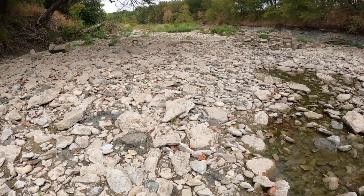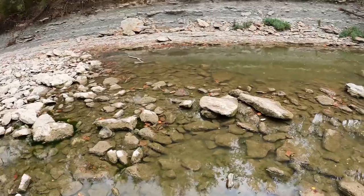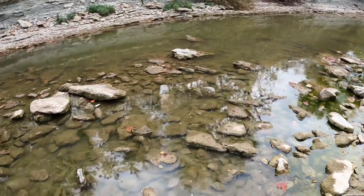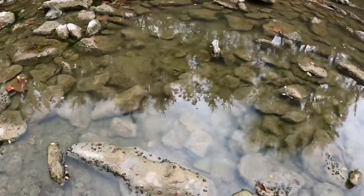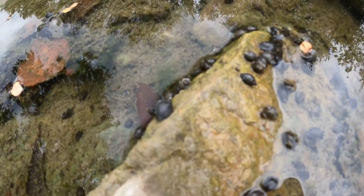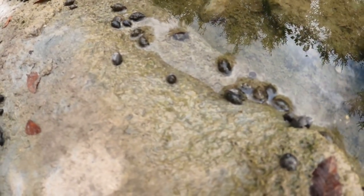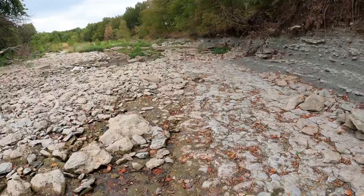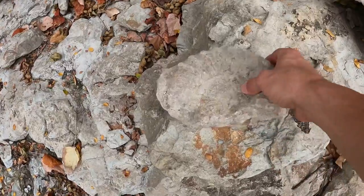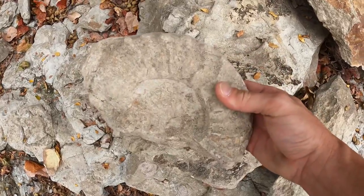We've cleaned this spot out pretty good, but that doesn't mean I missed one. The water has gone down even more since I've been over here last, so I may find one that was more submerged. I noticed all of these little shells - like little oysters or something. Here's one - I'm sure I've seen this before. That's not a bad half, really good detail. I'm gonna keep that one.